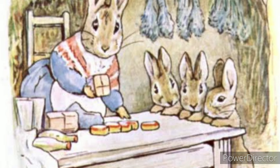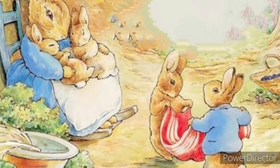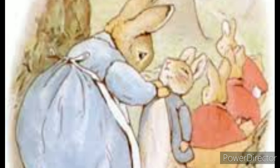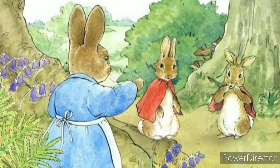Only Mr. McGregor knew where Peter's clothes were, as they were used to frighten the crows like a scarecrow. The moral lesson of this story is that we must always obey our parents, especially our mother, because they know what is best for us and they love us, and we can be sure they will not make decisions that will harm us.